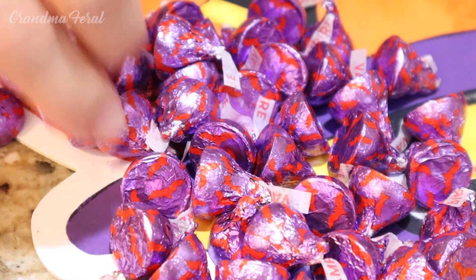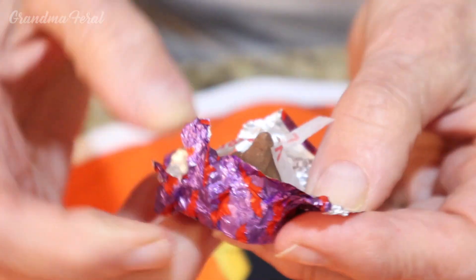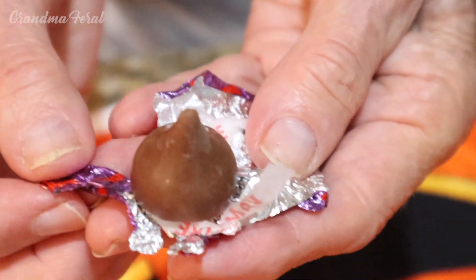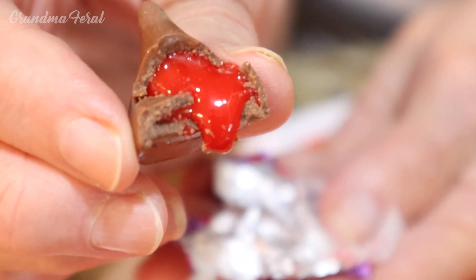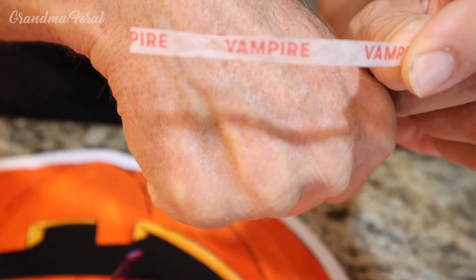Okay Grandpa, take one and let's try it. Actually it looks like an ordinary milk chocolate kiss, but then they have the surprise inside with the filling. Wow, this really looks like blood. Now we'll have to see how it tastes — it has the name vampire on the tab.